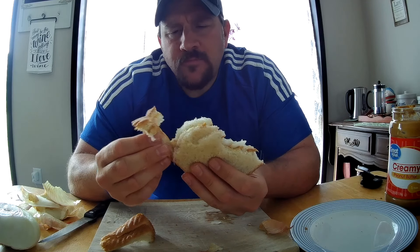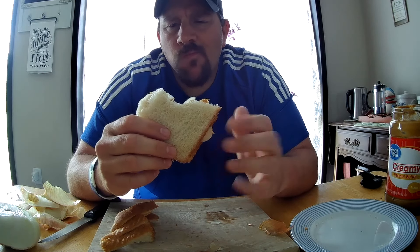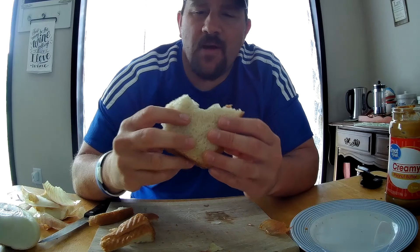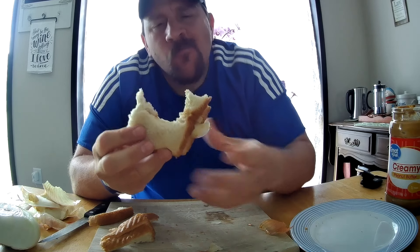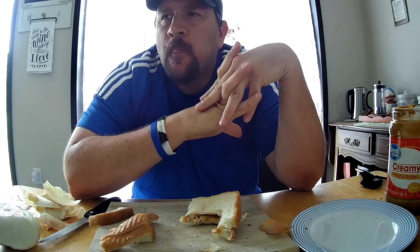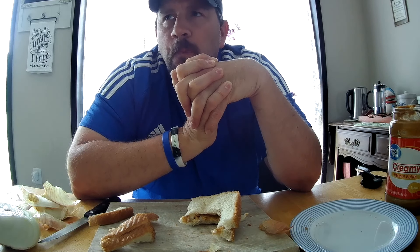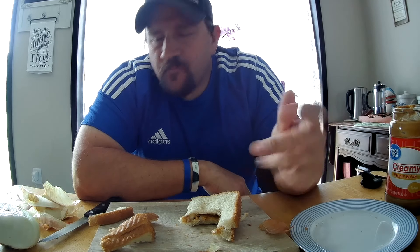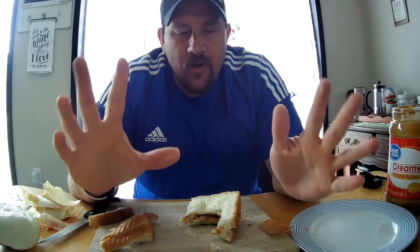Would I make this sandwich on my own? If I was hungry — no, I would not. As you can see, there's a good amount of onion right there, so I'm going to really dive into that bite and see what we got. Mmm. Okay.